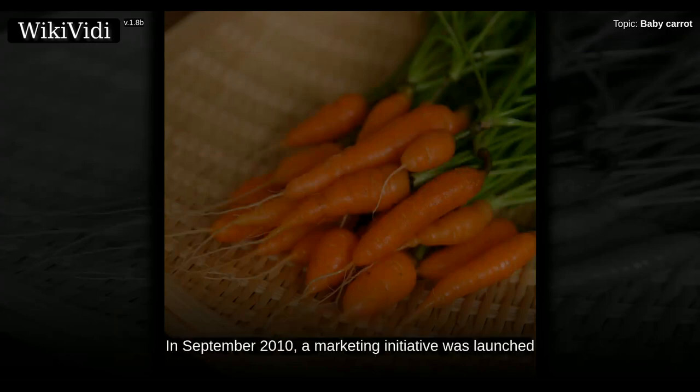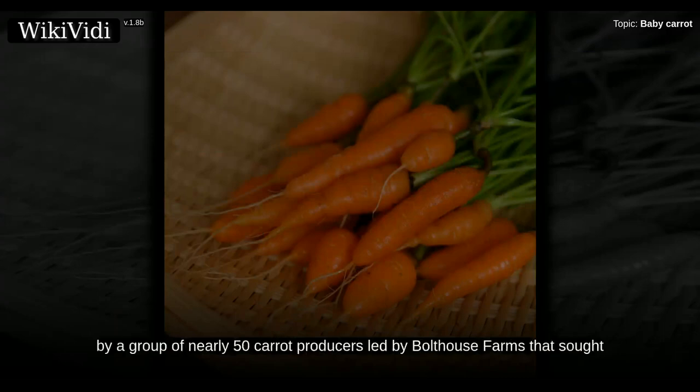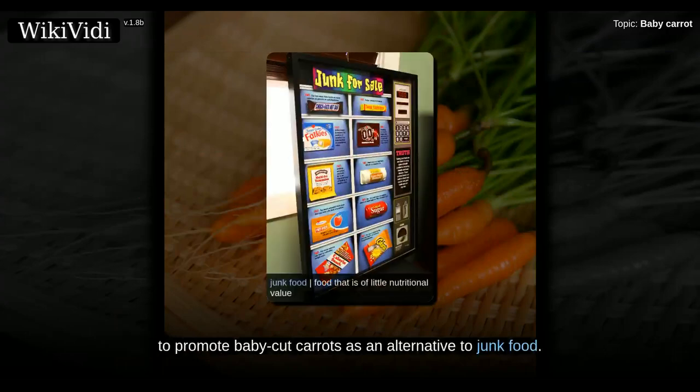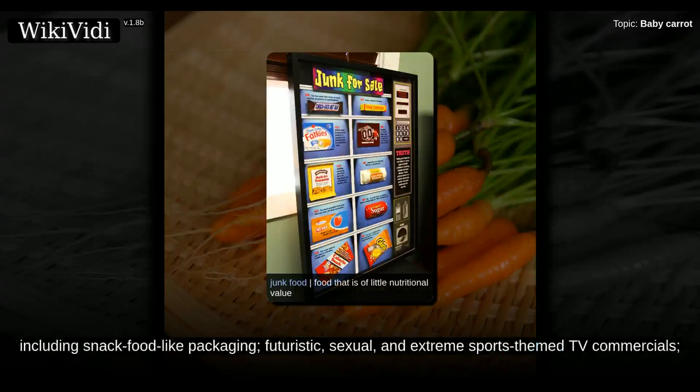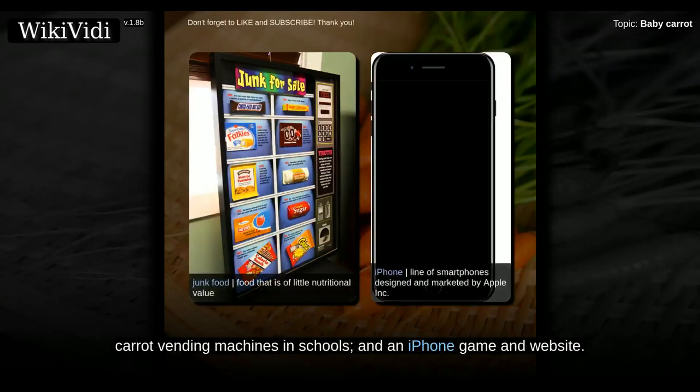In September 2010, a marketing initiative was launched by a group of nearly 50 carrot producers led by Bolthouse Farms, seeking to promote baby cut carrots as an alternative to junk food. The campaign mimicked tactics typically employed by snack food marketers, including snack food-like packaging, futuristic, sexual, and extreme sports-themed TV commercials, carrot vending machines in schools, and an iPhone game and website.